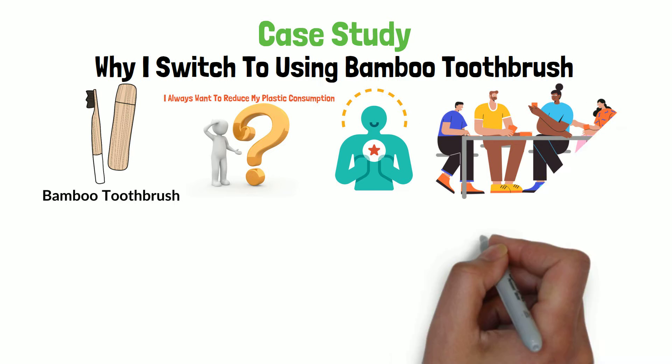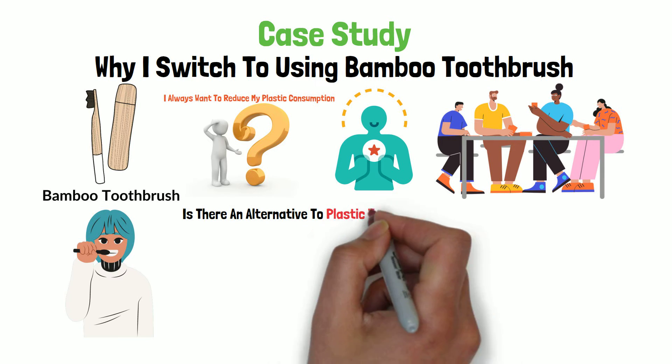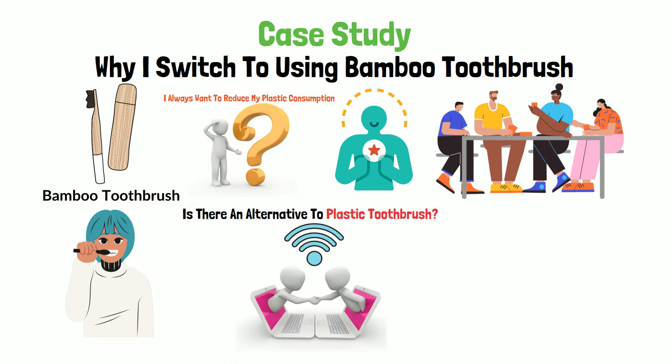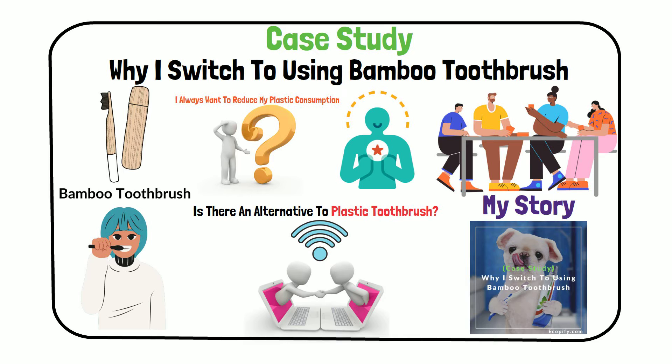Everyone around me didn't seem to care about plastic waste at all. So I grew up just like most people — I used plastic tool brush my entire life without knowing any alternative for it. Thanks to the internet, we now know that there is an alternative to plastic tool brush. So today I'm going to share with you my story of why I switched to using bamboo tool brush and hopefully you will find inspiration out of this story and do the same.